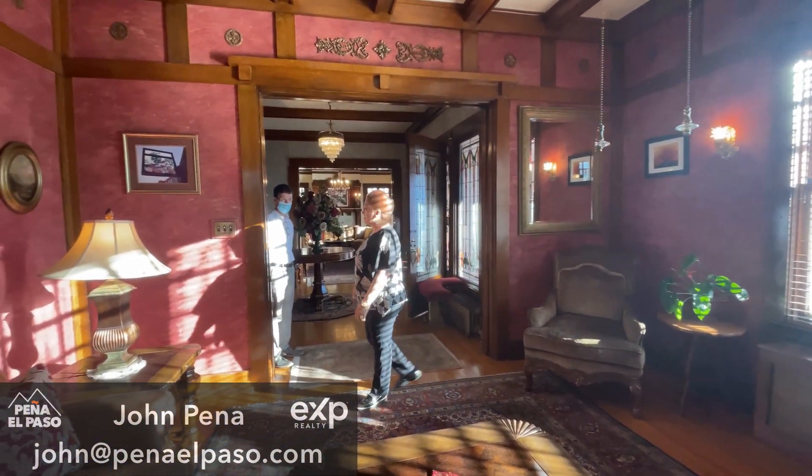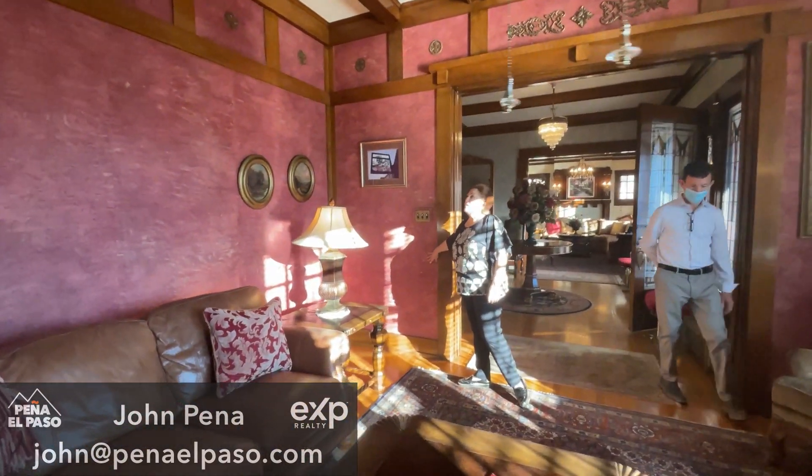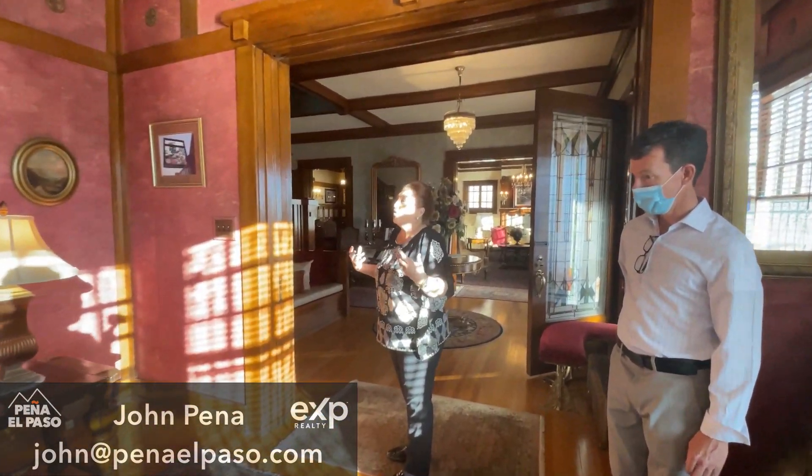My husband decided to bring in this wallpaper that was made by hand from San Francisco, and I think it makes the room more warm and more beautiful.